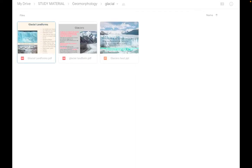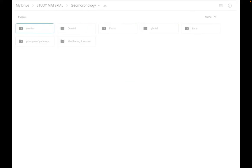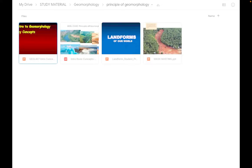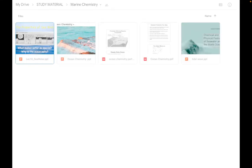Then we have geophysics PDFs and PPTs, all important formulas, and geomorphological landforms classified separately — glacial, fluvial, coastal, and aeolian — each in its own folder with four to five PDFs from different books. For hydrology there are handwritten notes, very easy to understand. There are also notes on principles of geomorphology, karst topography, and marine chemistry.